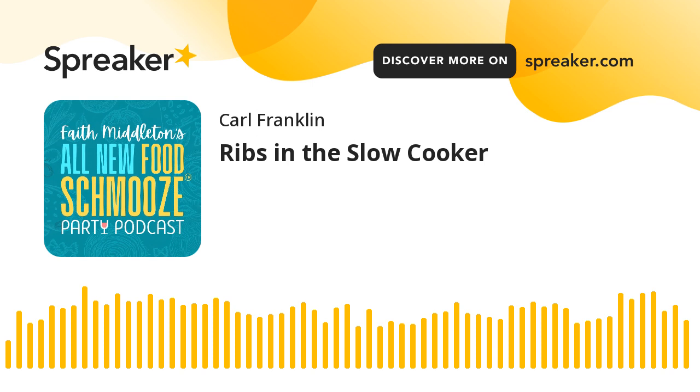This episode is brought to you by Ariston Specialties in Bloomfield, Connecticut, makers of amazing olive oils and other Greek delights. Check them out online at aristonspecialties.com. That's Ariston, A-R-I-S-T-O-N, specialties.com.